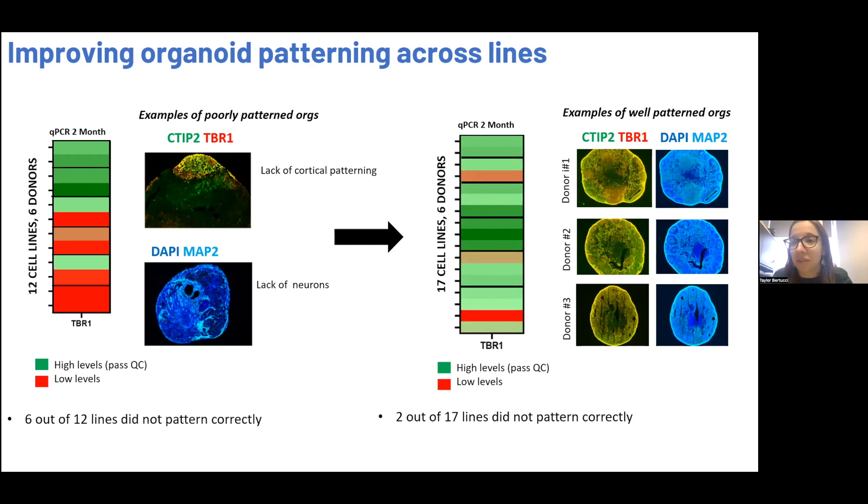I'll go through two different ways we've identified that help. This is an example of one of our more recent batches across 17 different lines, six different donors, and only two out of these 17 lines are patterning well. In those well-patterning lines, we see really robust CTIP2 and TBR1 expression at two months — the cortical subtypes we'd expect to see — and it's more uniform across the organoid, across organoids, and between lines.